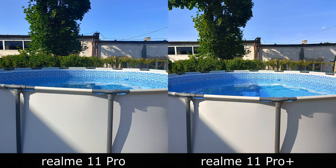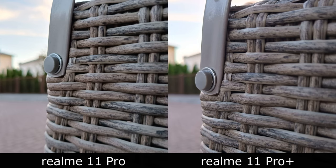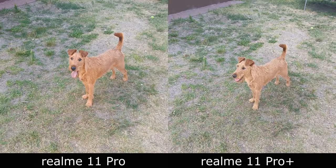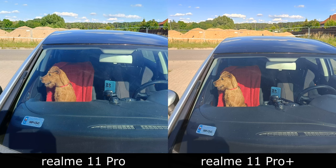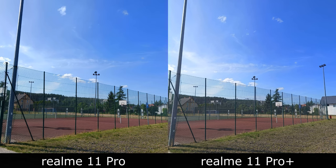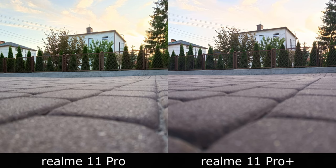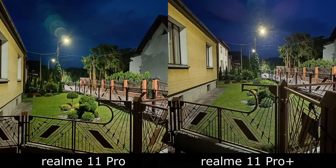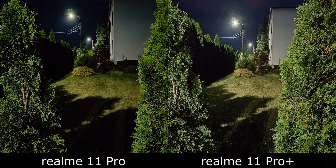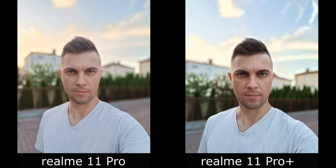Kluczową różnicą między modelami jest aparat — tu widać za co głównie dopłacamy do wersji z plusem. W zwykłej wersji: obiektyw główny 100 MP f/1.8 z OIS, sensor głębi 2 MP f/2.4 i aparat do selfie 16 MP f/2.5. W modelu z plusem: obiektyw główny 200 MP f/1.7 z OIS, szeroki kąt 8 MP f/2.2 (112°), makro 2 MP f/2.4 i selfie 32 MP f/2.5. Producent chwali się większą szczegółowością obiektywu 200 MP, jednak ogólnie wygląd obrazka jest bardzo podobny i w codziennym użytkowaniu nie widać większych różnic.